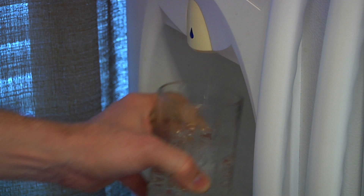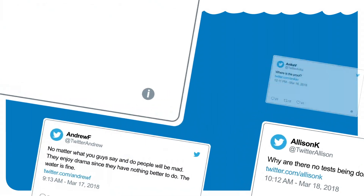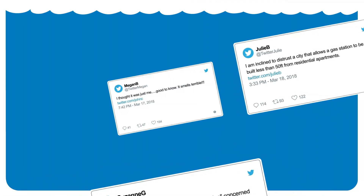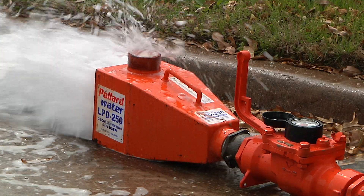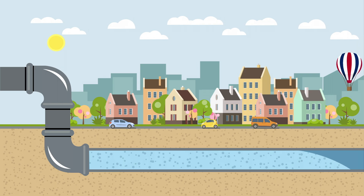The change in disinfectant causes slight changes to the taste and smell of the water. Most of the complaints from our customers occur when the chlorine-only water combines with the chloramine-treated water that's already in the system. City crews open fire hydrants to get the chloramine water out of the system and move the chlorine-only water into the system.